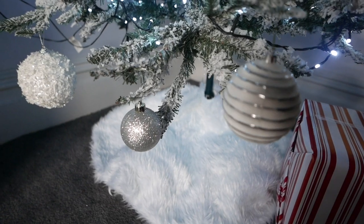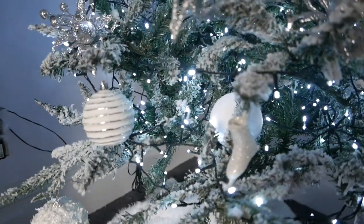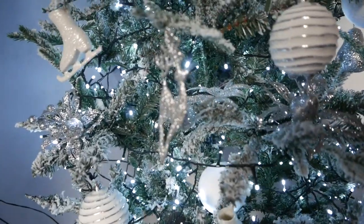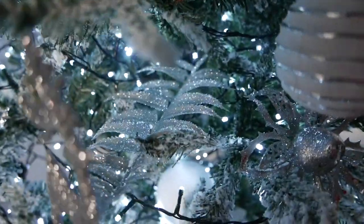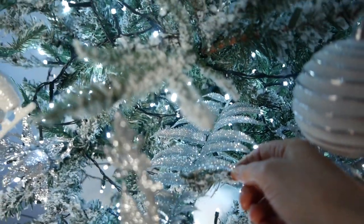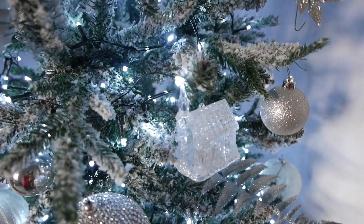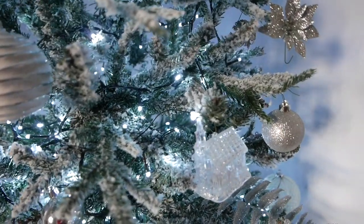These baubles also came from The Range last year - the stripey ones and the little fluffy snowball effect ones. These ones came from our garden centre last year and I love those, they really catch the light. This one I've had a good few years - that came from our local garden centre. And inside I've just got some picks; I can't honestly remember where I got these from, I bought those last year as well. And I've just got a little church there that lights up but I don't put it on because the tree lights are cool white and that one's got quite a warm finish to it.